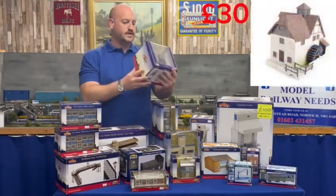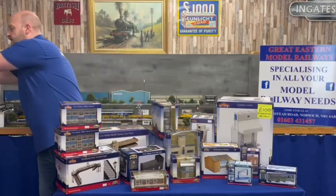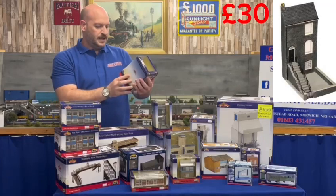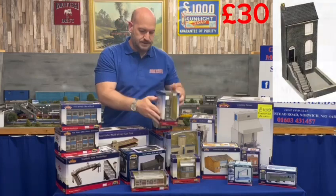We have a water mill — that is a mill for water, if you need to make any water, that will make it. We also have four low relief three-story city houses; I have four of those and they are £30 each.